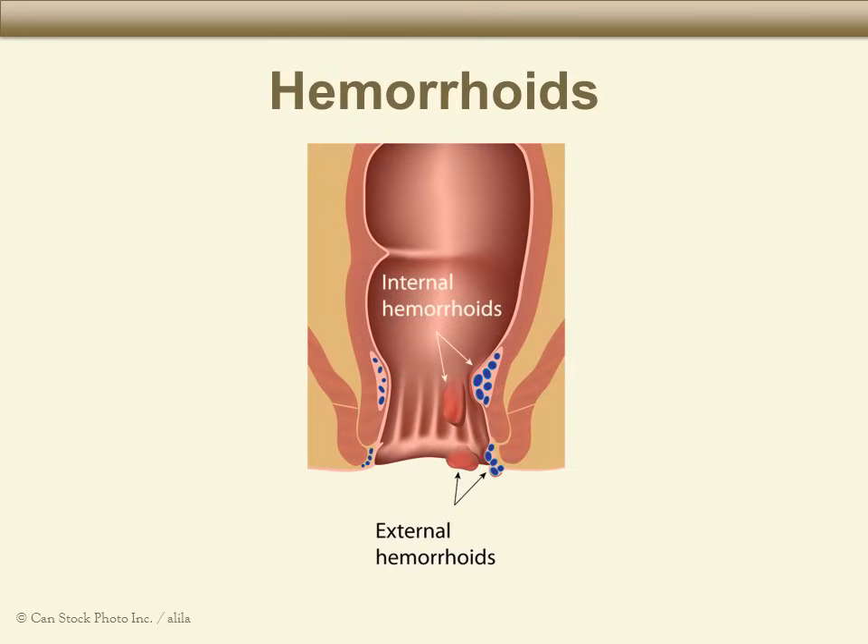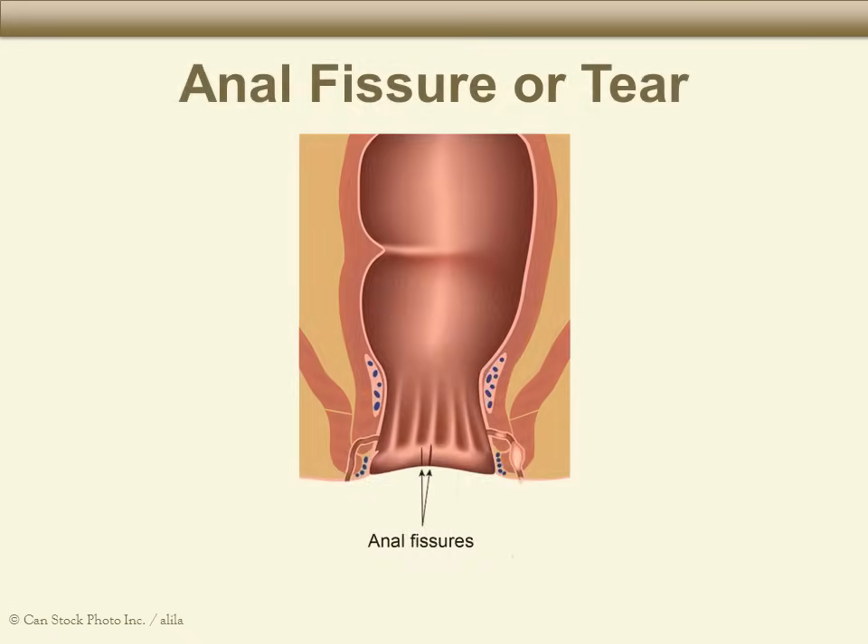Blood in the stool can also be caused by hemorrhoids — enlarged veins that can be on the outside of the rectum or on the inside. Sometimes these veins can bleed. An anal fissure is a cut or a tear in the skin of the rectum, which can cause bleeding. If you have an anal fissure, you may feel pain in your rectum when you have a bowel movement.